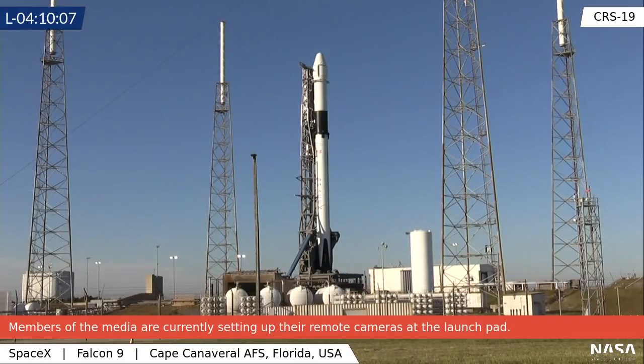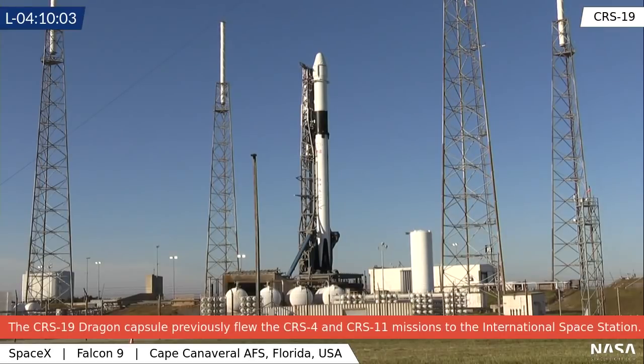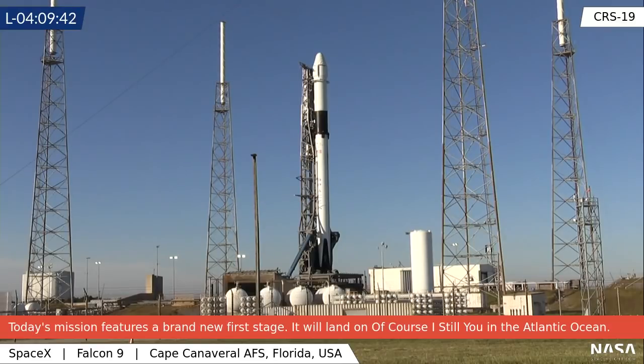Do the solar array covers become space debris? That's an excellent question. The solar array covers are jettisoned during the launch phase after Falcon 9 has climbed out of the dense lower atmosphere and is actually in space. So they are not orbital when jettisoned — they just come back in and are either torn up by aerodynamic forces or splash down destructively in the ocean. They do not become space debris.